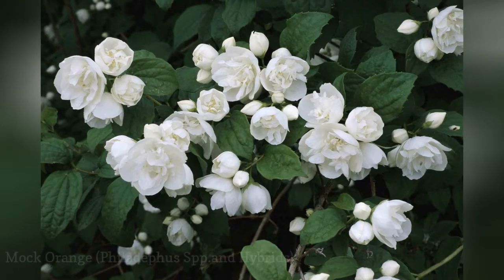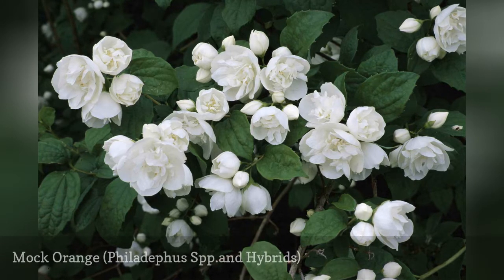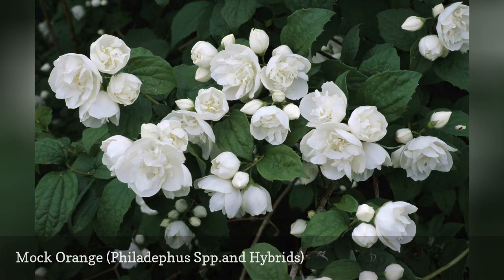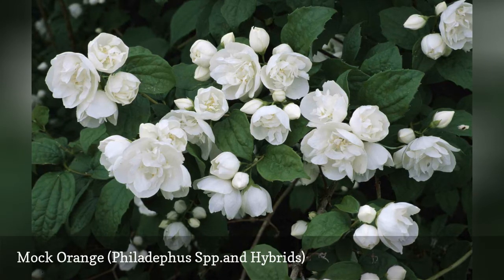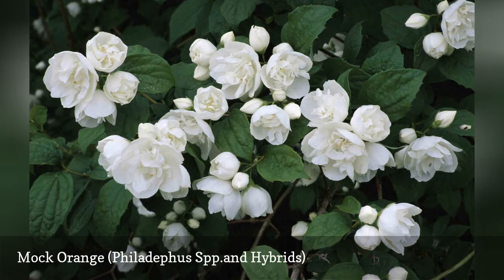If you enjoy experiencing fragrances in the garden but dislike strong smells, mock orange may be just right for you. Mock orange comprises a number of species within the Philadelphus genus, as well as hybrids and cultivars. Its aroma will not blow you away, but a refined nose can detect a hint of citrus in its blossoms. This is a rather big shrub, reaching 12 feet tall with a similar width.